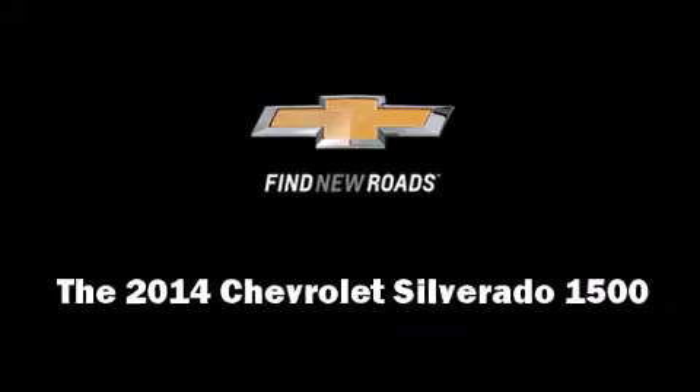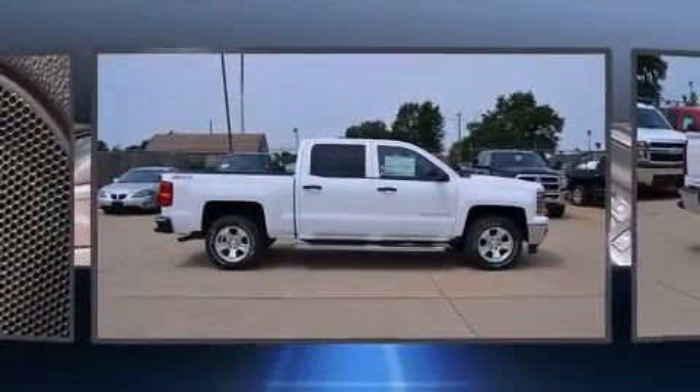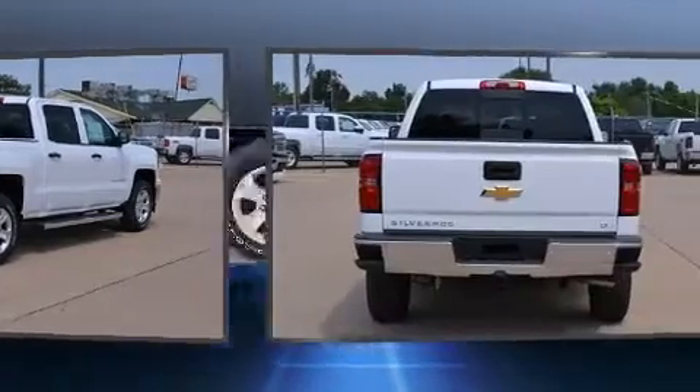Discerning drivers will appreciate the 2014 Chevrolet Silverado 1500. It features four-wheel drive capabilities, a durable automatic transmission, and a powerful eight-cylinder engine.